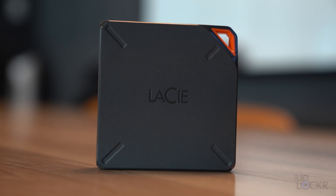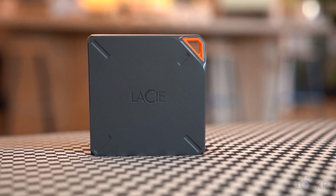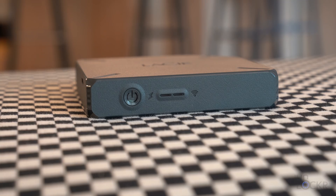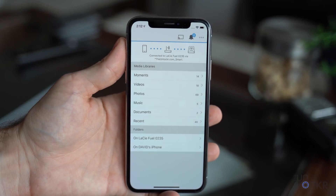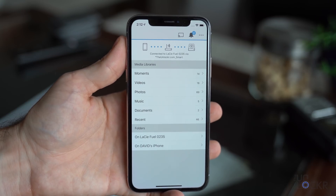Next up, another popular name in storage — this is the LaCie Fuel wireless storage device. It can be hard to find, but you can still get it on Amazon at the link below. Similar to the WD drive, this allows you to connect your iPhone or other devices wirelessly to the hard drive, and using an app you can select to have it automatically back things up whenever the two devices are on and connected to the same Wi-Fi network.